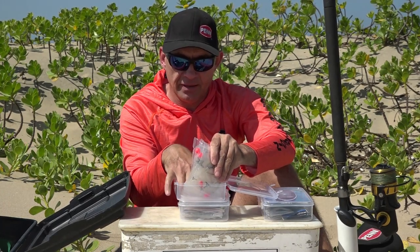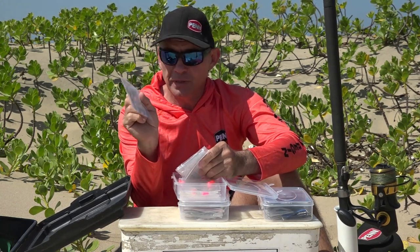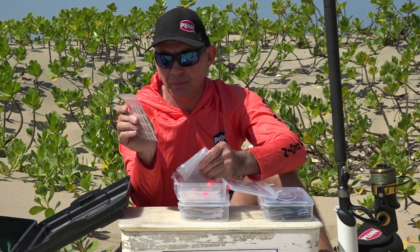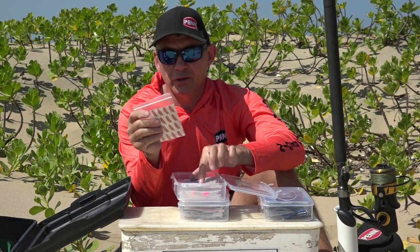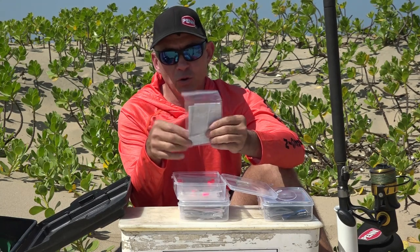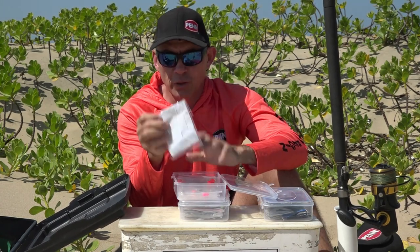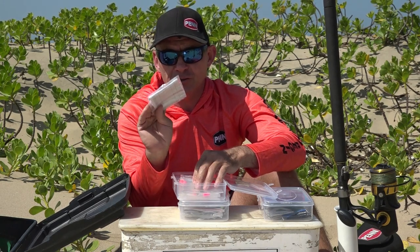Inside my little edible pouch I carry two very important things as well. Always some plasters, because you'll hook yourself or cut yourself with a knife or step on something — I use them at least once a month. And then your fishing license — make sure you carry it with you. I keep it in a little patch so it stays dry, it's always with me, and if I get asked for it I've got it up to date.